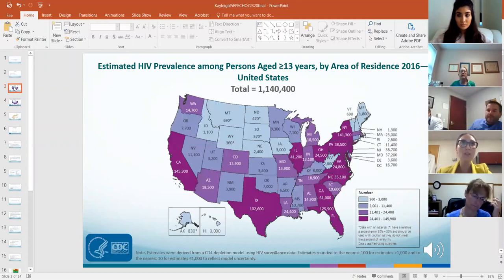This is a graph of HIV prevalence — those living with HIV in the US as of 2016. The 2018 data shows about 1.2 million, which is not significantly different from the 2016 numbers.